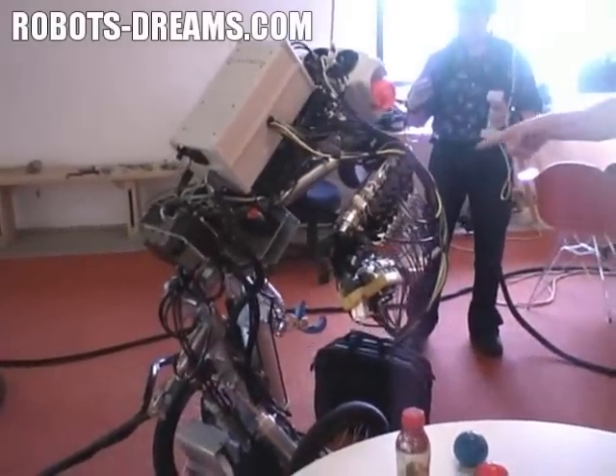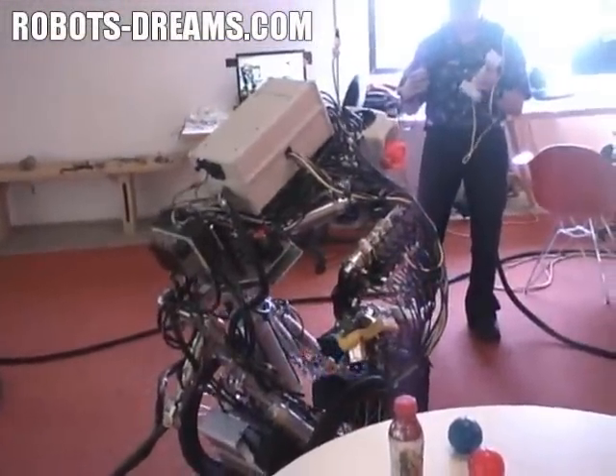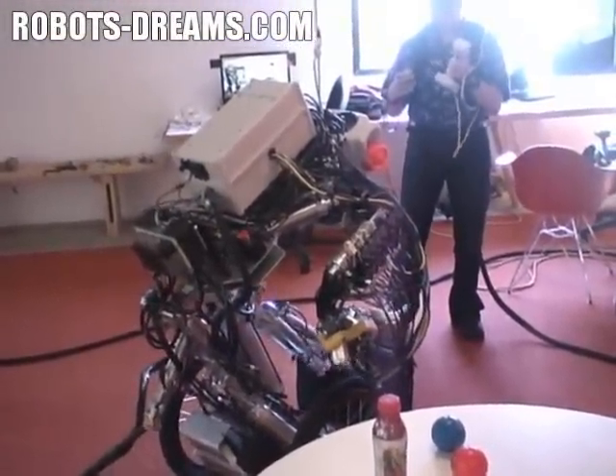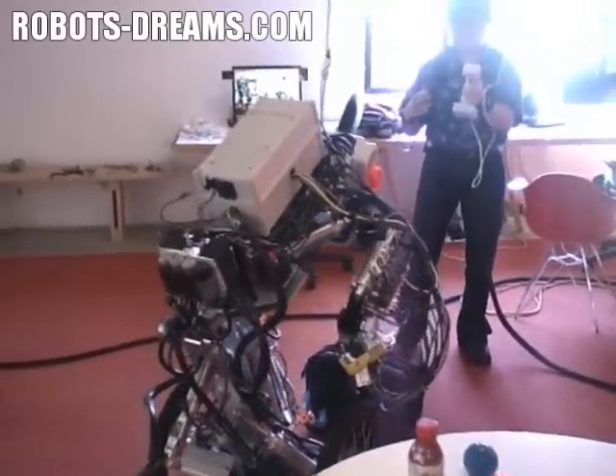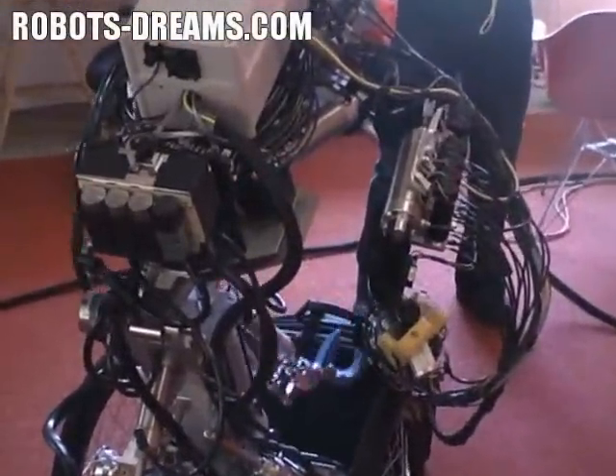The major movements are driven by pneumatics, which is unusual, but we've had good results with it. It has a pretty high strength-to-weight ratio and it's springy, which is good if it's coming in contact with people because it doesn't have the big inertia of a motor.